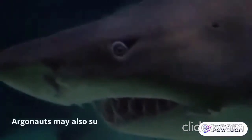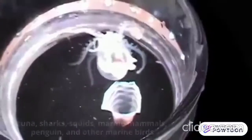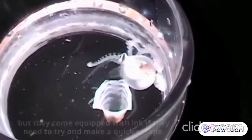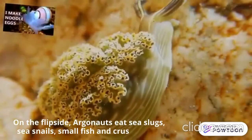Argonauts may also succumb to predators including tuna, sharks, squids, marine mammals, penguins, and other marine birds. But they come equipped with ink if they need to make a quick escape. On the flip side, Argonauts eat sea slugs, sea snails, small fish, and crustaceans.